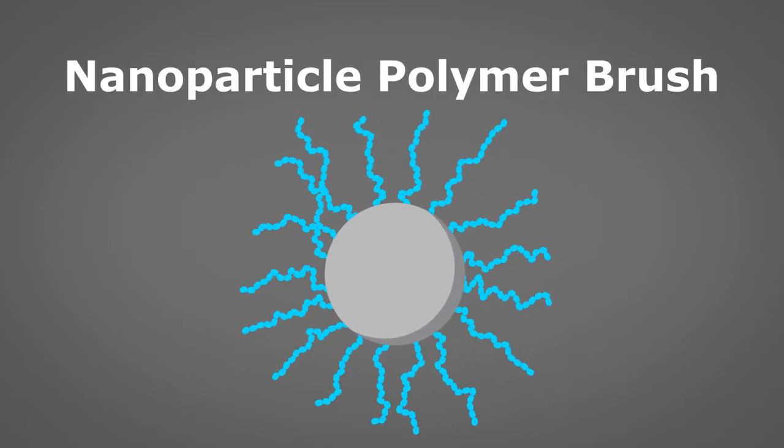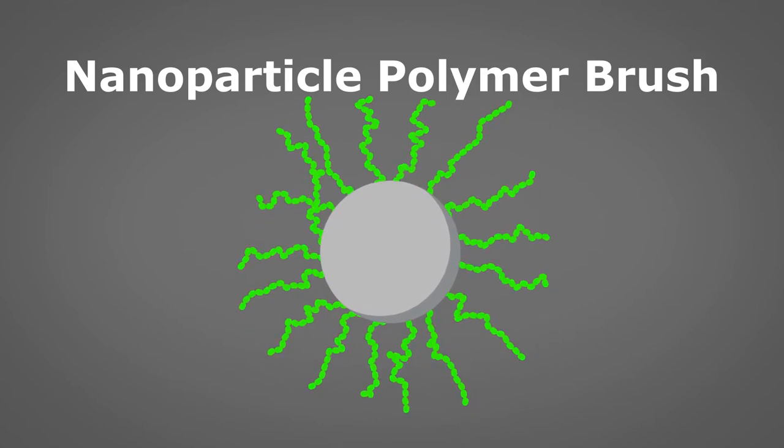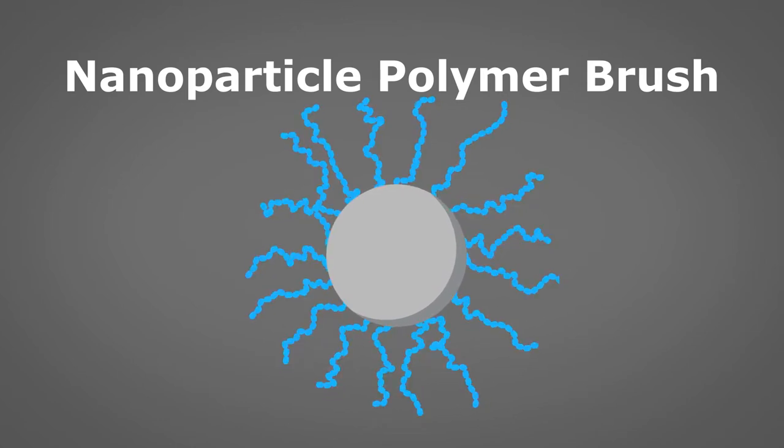The complex fluid I'm going to talk about today is something we've been developing at Carnegie Mellon — it's a nanoparticle polymer brush. We can engineer the composition of these polymer brushes to adapt these nanoparticles to different kinds of technological purposes.